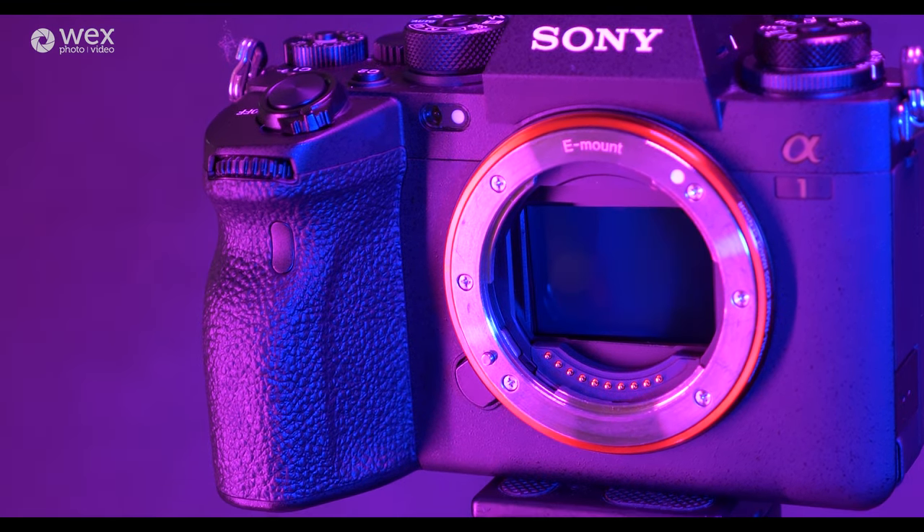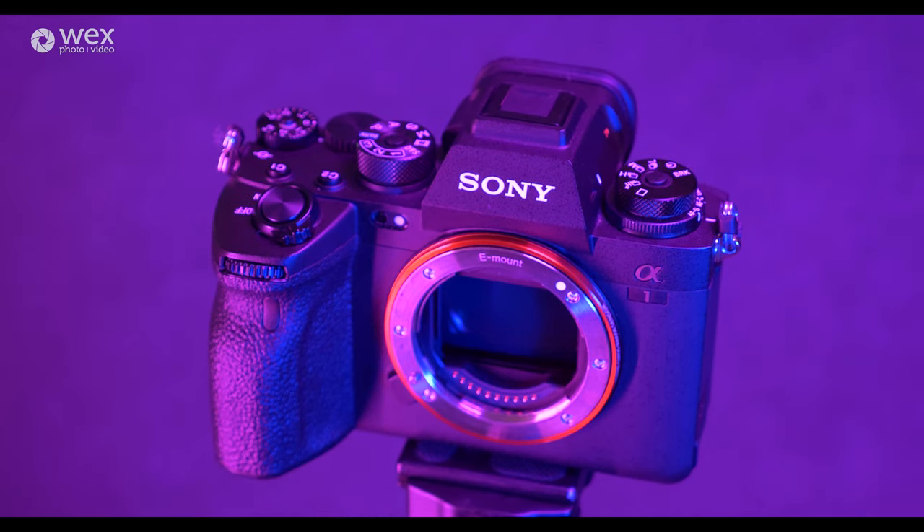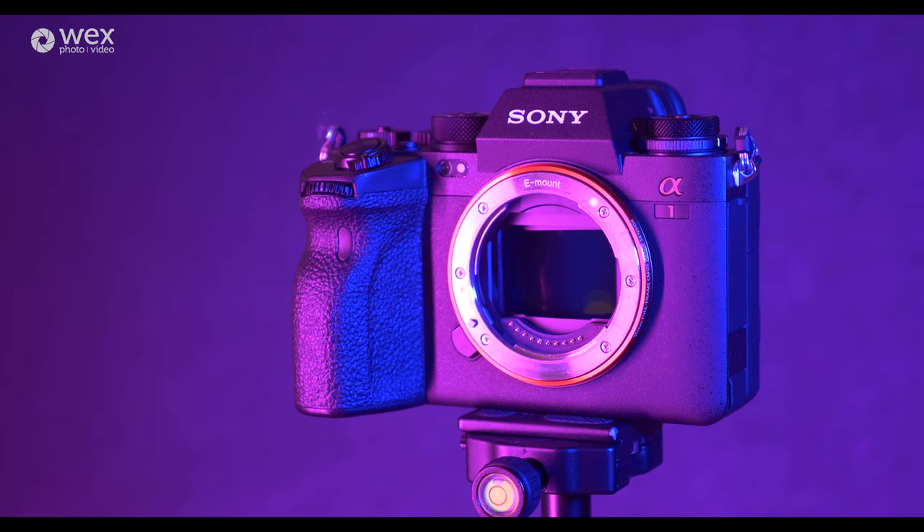A little while ago we tried out the Sony A1. In this video we're going to take a look at the video quality as well as the eye autofocus.